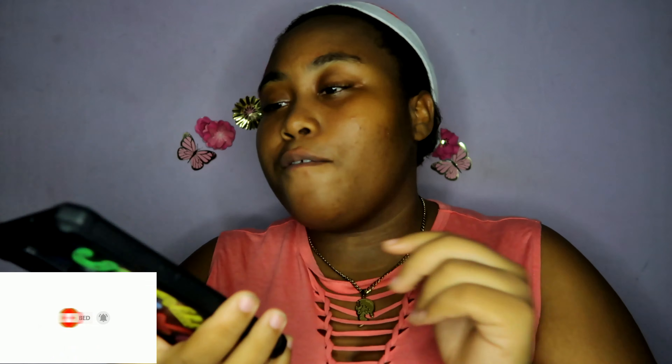Grab a pen, pencil, or a snack guys, and let's get on to the video. By the way, if you see me looking down or at my phone, I have it all written here. All right guys, so number one is last minute Christmas ideas.